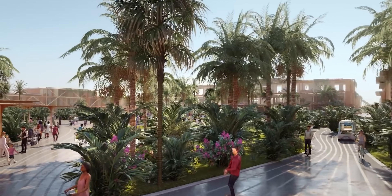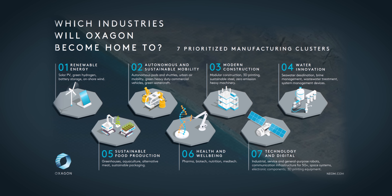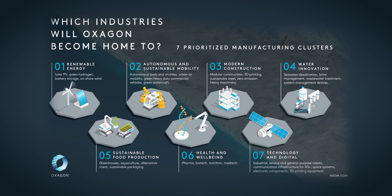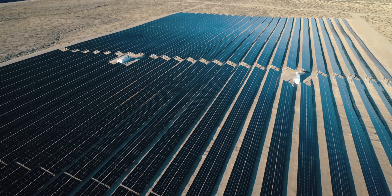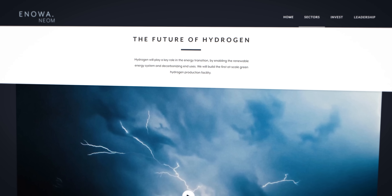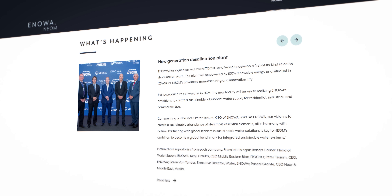As for the industry, the country wants to attract companies from certain sectors — specifically future technologies like artificial intelligence and robotics, as well as companies with a focus on sustainability. Some already announced partnerships include a facility for the production of green hydrogen and ammonia, as well as a desalination plant.